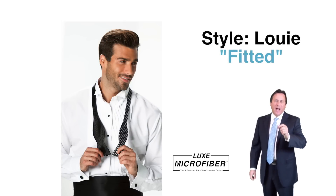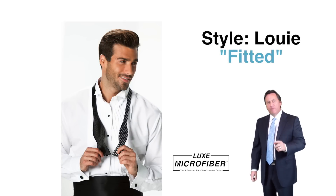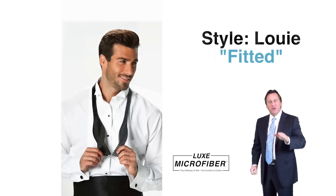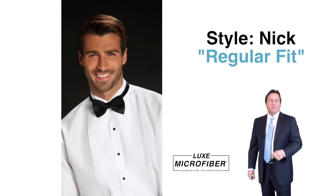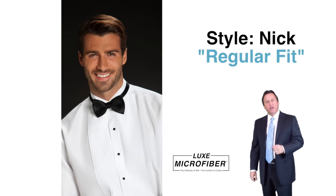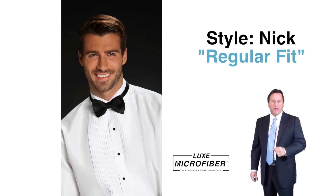Style Louie — our fitted, quarter-inch pleated front, wing collar in luxe microfiber. That's a good looking shirt. Available in white only. Style Nick — our regular fit, quarter-inch pleated front, wing collar in luxe microfiber — is available in white and ivory.